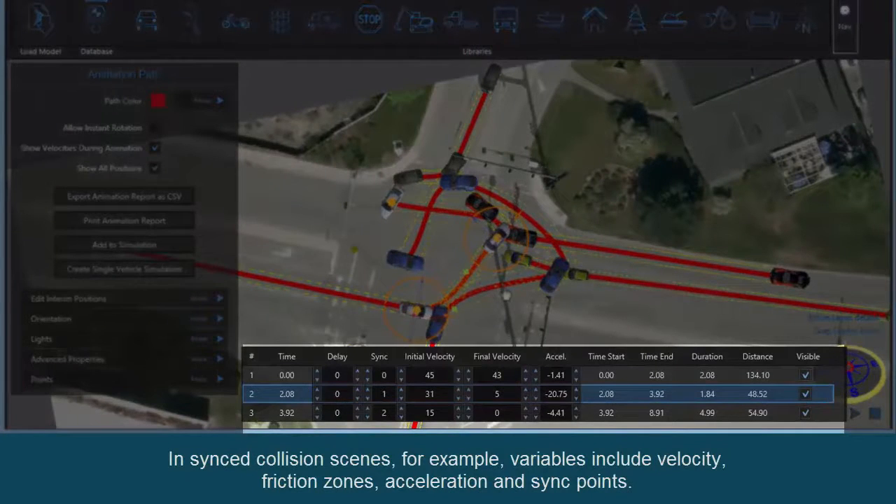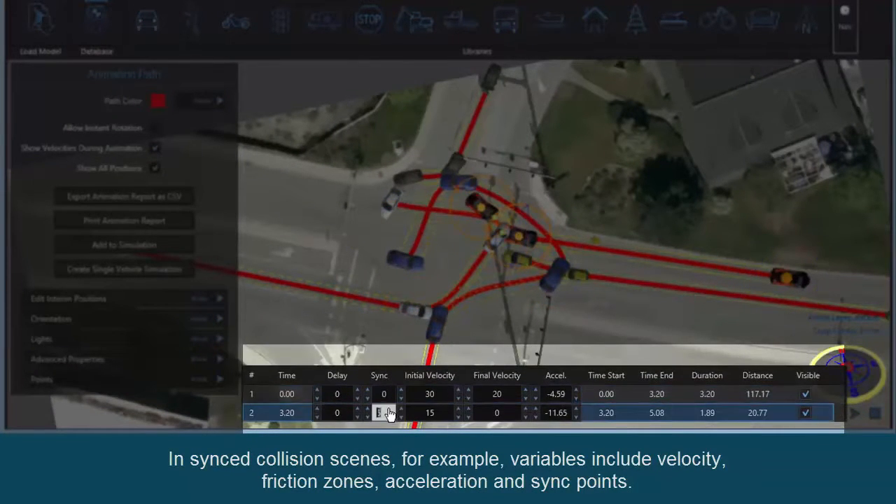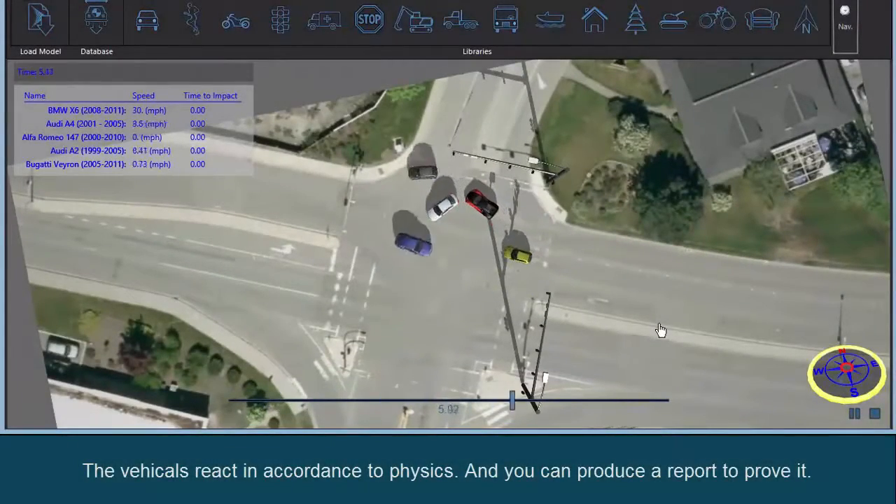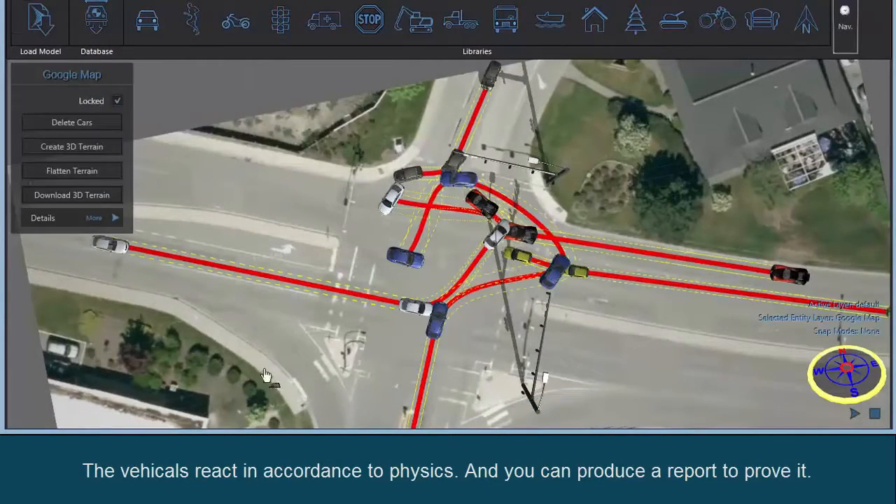In synced collisions, for example, variables include velocity, friction zones, acceleration, and sync points. The vehicles react in accordance to physics and you can produce a report to prove it.